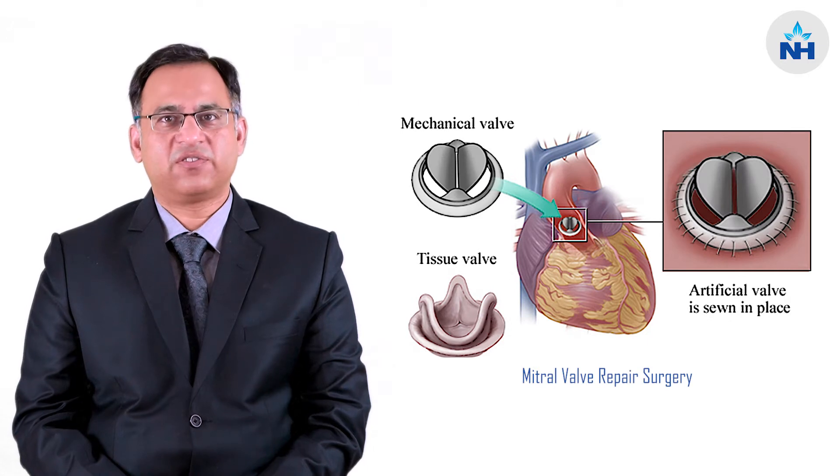Hi friends, my name is Dr. Rachid Saxena and I'm a senior consultant in cardiac surgery at Narayana Super Specialty Hospital, Gurgaon. This video is about mitral valve repair surgery.